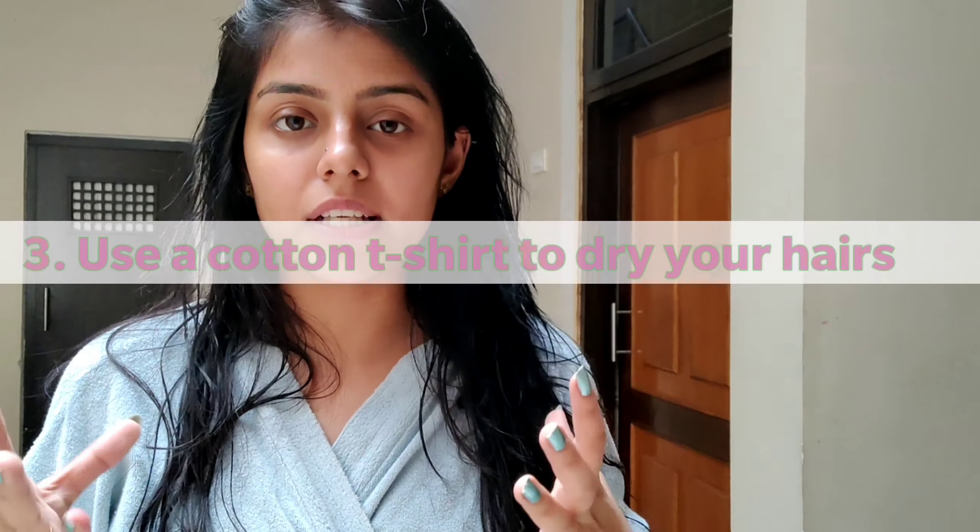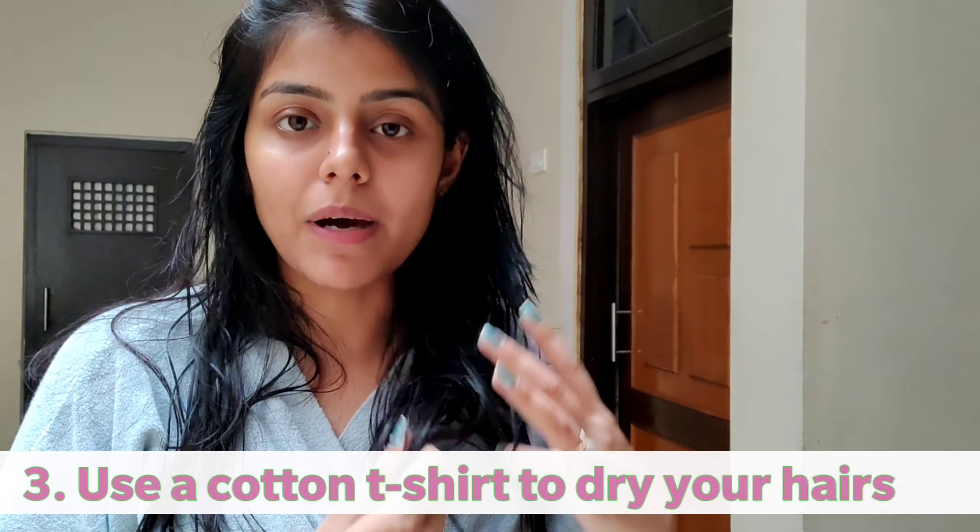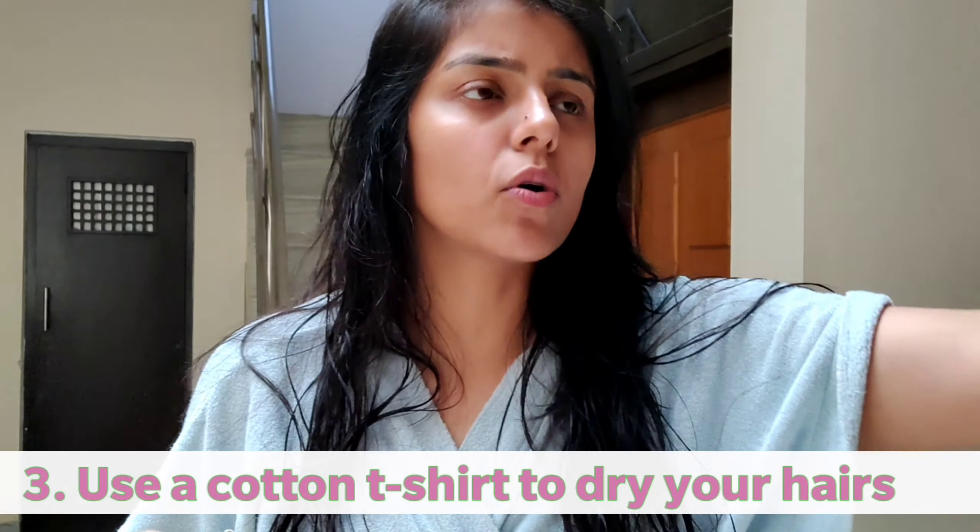I thought it would be much better if I show you directly the tips and tricks I use after taking a shower. First thing: we usually dry our hair with a towel, but when my hair was very frizzy, I switched to using a cotton t-shirt to dry my hair. Use any clean cotton t-shirt. Try not to rub in the opposite direction, as I mentioned earlier, because it causes frizziness.